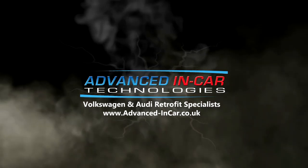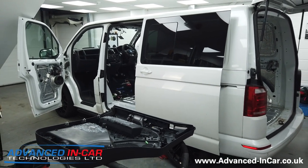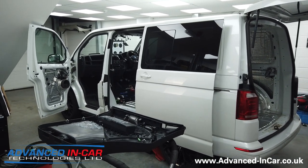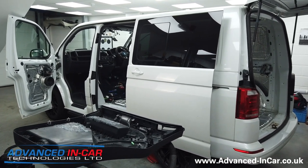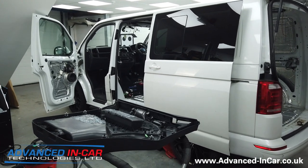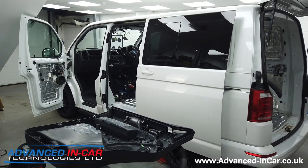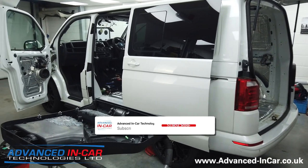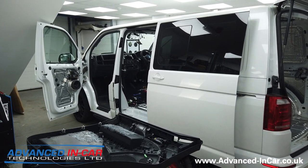In today's video I'm going to quickly run through this Volkswagen Transporter T6 2016 and the fully active Audison sound system that we're installing. Hi guys, it's Tim from Advanced In-Car Technologies and you join us midway through a conversion of this VW Transporter T6. We're doing a whole host of upgrades to it — we've fully sounded in the rear, done a front dash conversion to Titan Flat, and this video is to go over what we're doing in terms of the Audison upgrade.